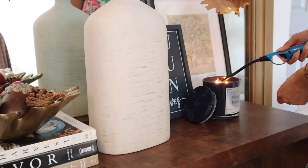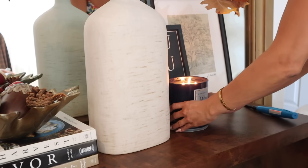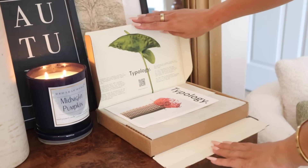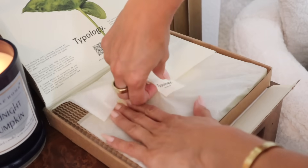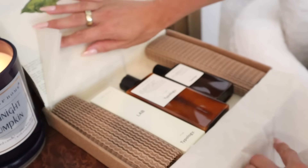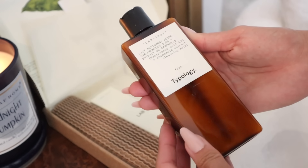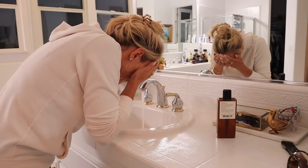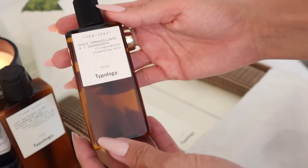Today's sponsor has been an absolute game changer for my skin. If you're familiar with Typology, you're going to love this. They are a French skincare brand made in Paris with incredible technology for creating custom skincare products. To get started, you take a free skin diagnostic test which gives you personalized skincare recommendations. The test places you into one of 24 different typologies based on your skin needs and environmental factors.